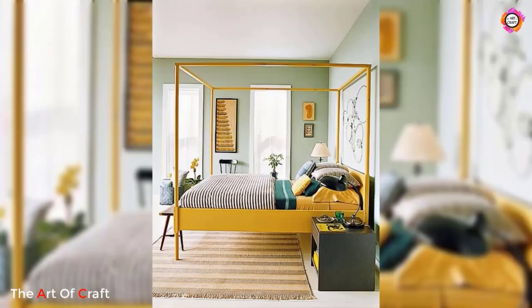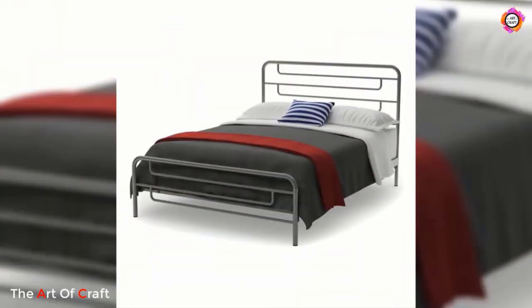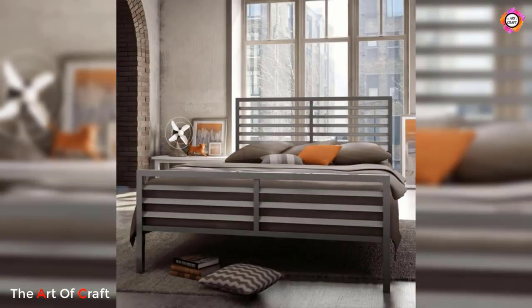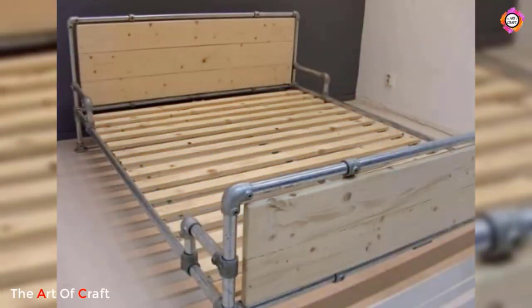In recent years, industrial-style metal bed frames have gained popularity. These frames often feature raw or distressed metal finishes, showcasing the beauty of exposed metal. Industrial bed frames are characterized by their sturdy construction and utilitarian aesthetic, making them a perfect choice for loft apartments or urban-inspired bedrooms. They can be paired with rustic wooden furniture and industrial lighting fixtures to create a cohesive and edgy look.